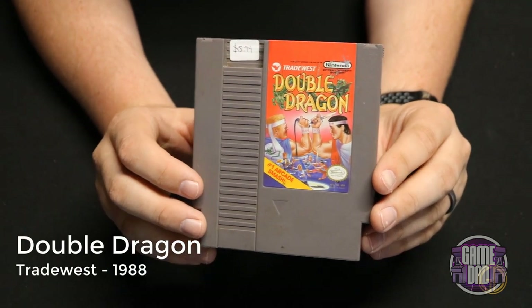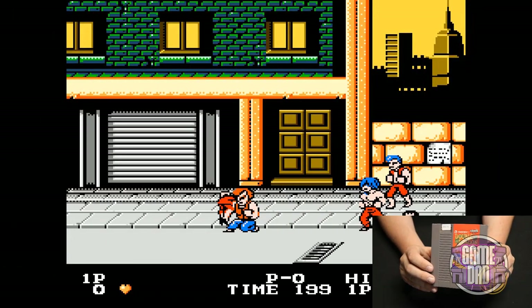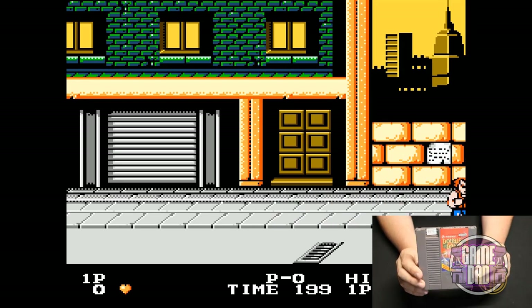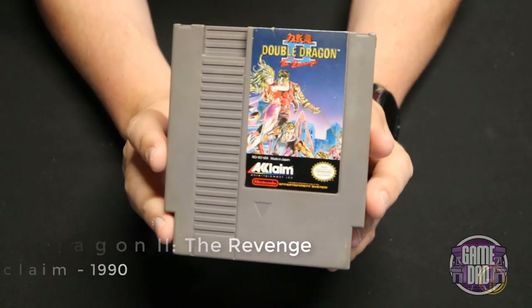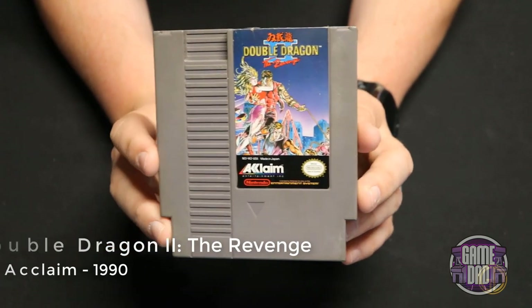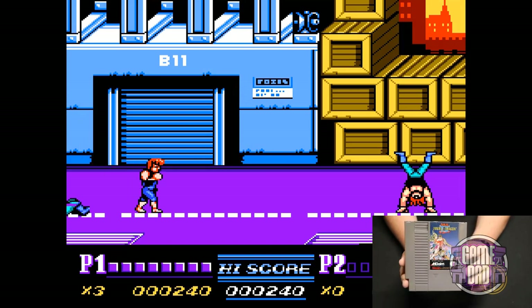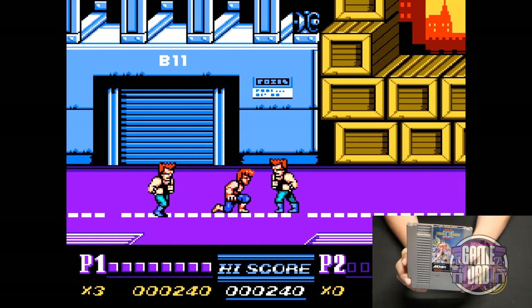Double Dragon released by Tradewest in 1988 is probably my least favorite in the trilogy — the controls were really clunky, I didn't like the character models, and it just wasn't that fun overall. Double Dragon 2: The Revenge released by Acclaim in 1990 is probably my favorite of the trilogy, and the one that got the most gameplay time as a kid. My buddy Chris and I used to play this constantly — I thought it was a little weird how you had to face the opposite direction to do kicks, but overall it's a super fun game.